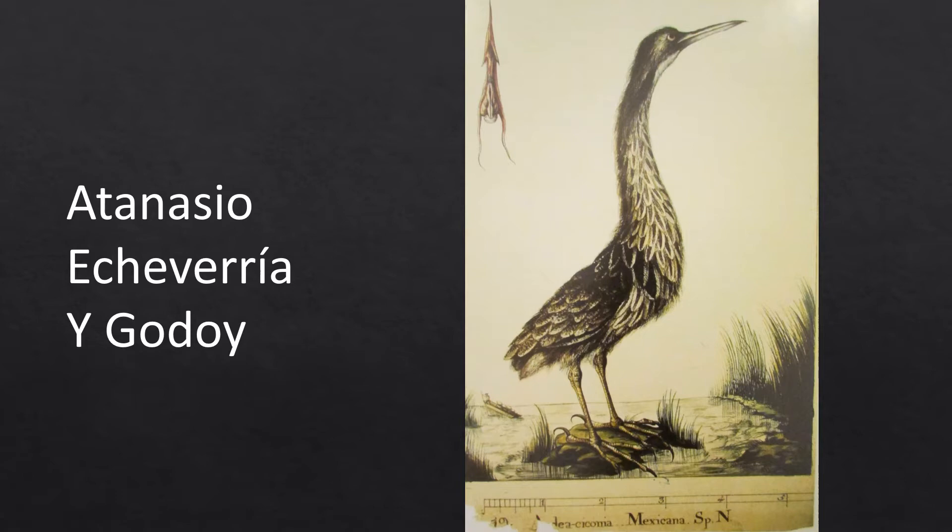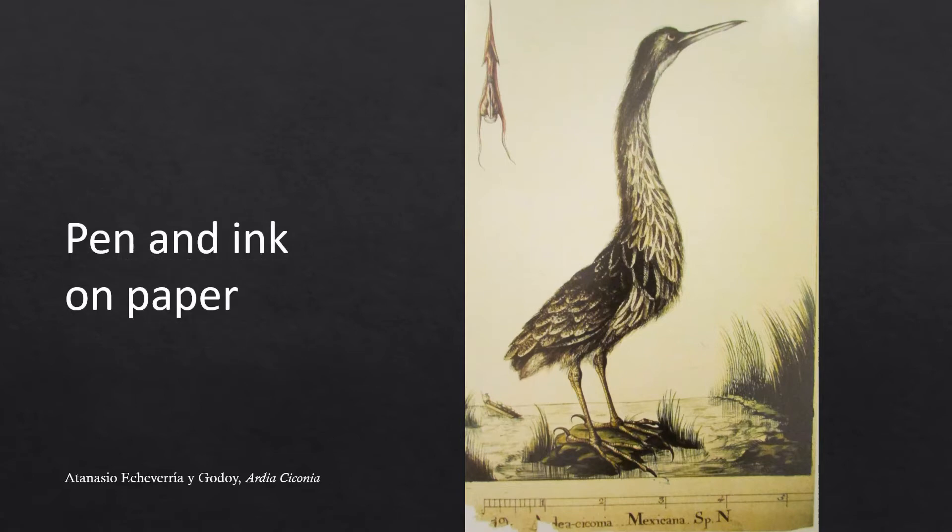During the excursions in Mexico, time was running short to finish the scientific assignments, and artists were asked to sketch, draw, or paint only one view of each specimen they found. Fortunately, that didn't stop our artist from creating incredible art on the trail, including this pen and ink drawing on paper.